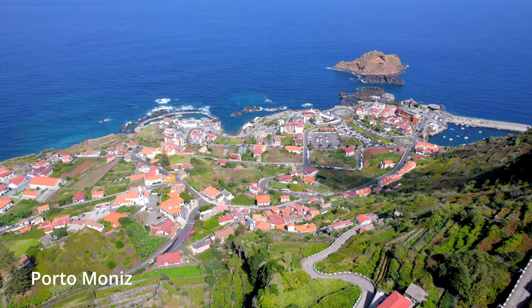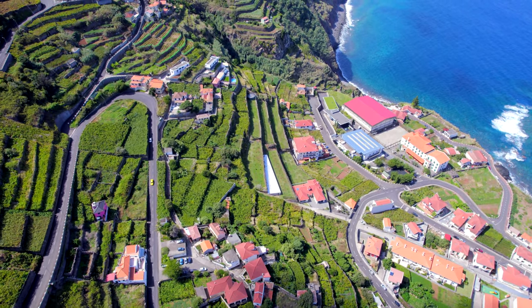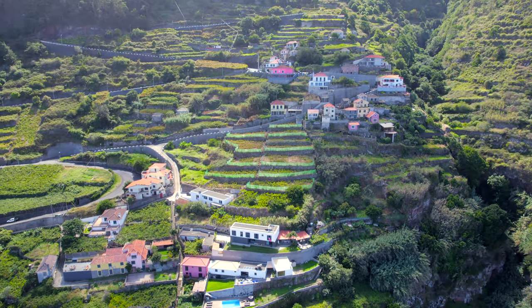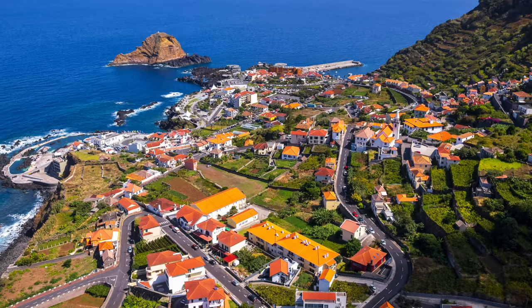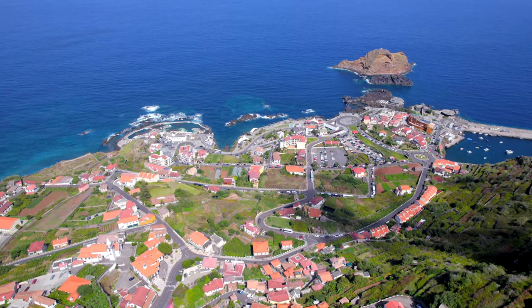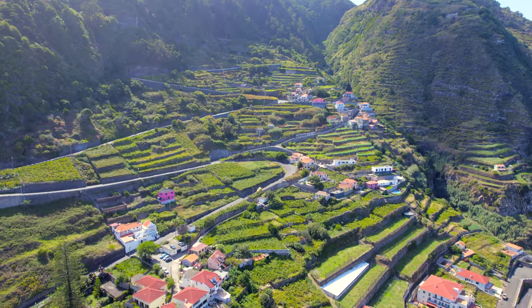Next on the list is Porto Moniz, which is probably best known for its amazing natural pool by the sea. The surrounding area is breathtaking — I really loved capturing the roads twisting around the mountainside. It's another location I would recommend. One thing I love with all of these drone shots is the roof colour of the houses and how they pair with the white walls. I would love to visit this location in more ideal conditions for photography, either during golden hour or with some low hanging cloud.